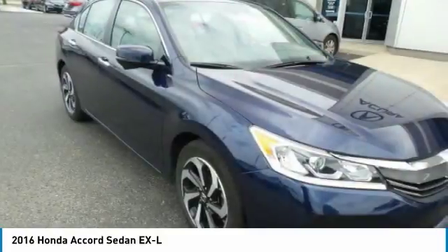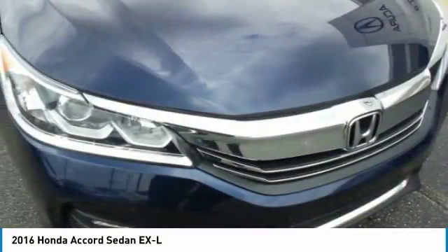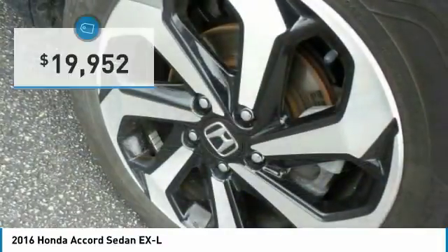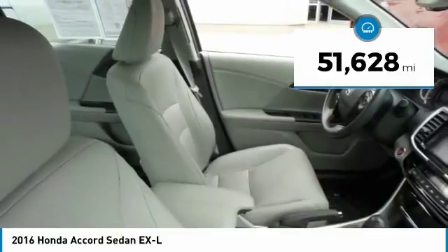Ingeniously simple, yet overflowing with luxury and technological creativity. All that and more in the Accord, priced below $20,000. This vehicle has less than 55,000 miles.